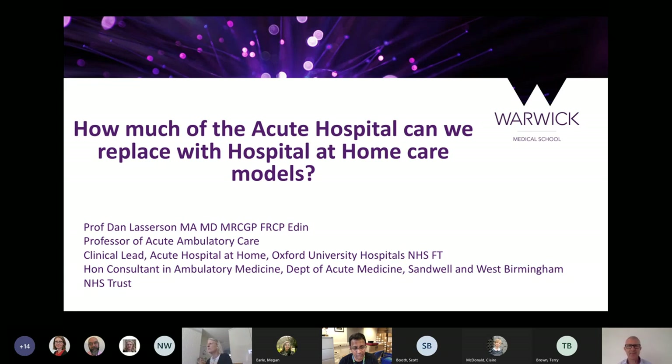He is currently a professor of acute ambulatory care. He joined us last July, and unfortunately none of us have seen him in person, but these are the times we are living in. So he's been one of us for close to a year. He's a clinical lead for acute hospital at home in Oxford, and also an honorary consultant in Sandville and West Birmingham NHS Trust.